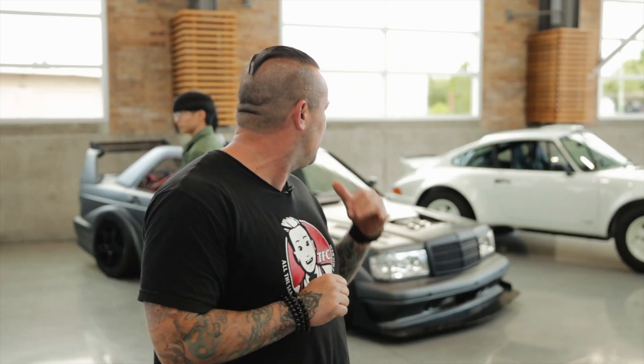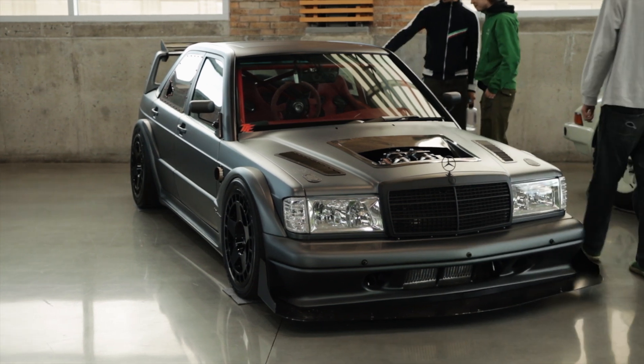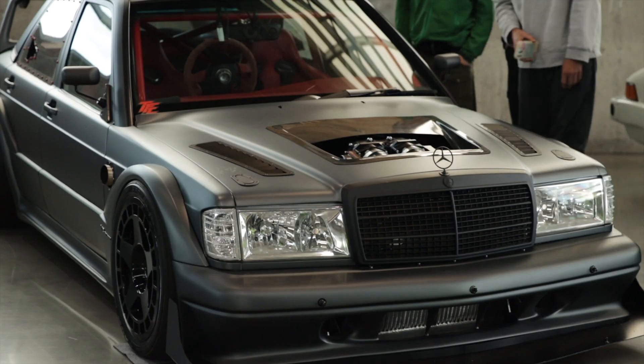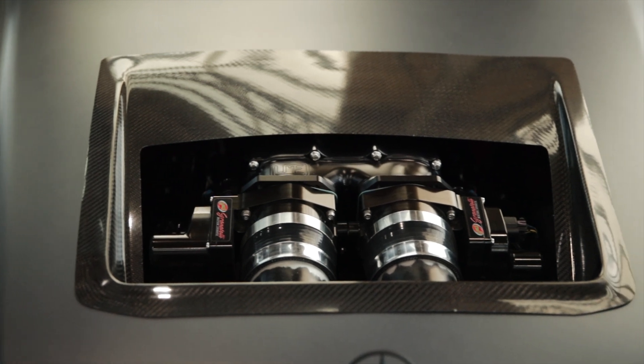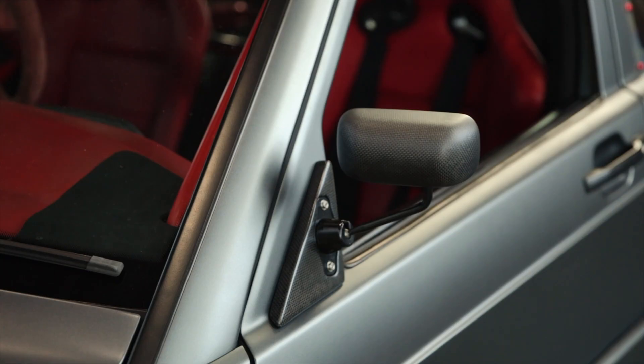My name's Tim. I'm the owner of Trick Factory Customs and today we're going to talk about my Mercedes 190E, the EVO EVO. Basically the way it starts for everybody is like the high school poster car. For me it was the EVO 2. This started out as a $500 donor car and then once I got into it I just built the most extreme version of the EVO 2 that I could come up with.